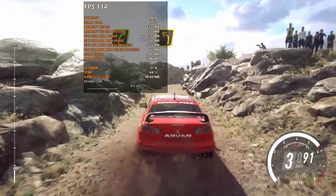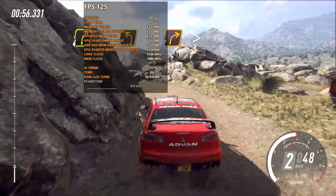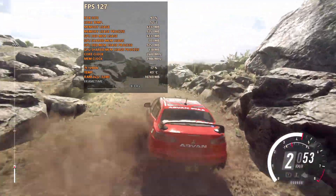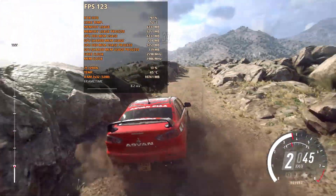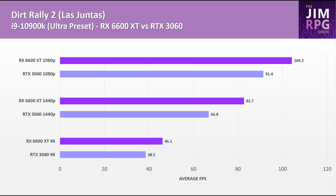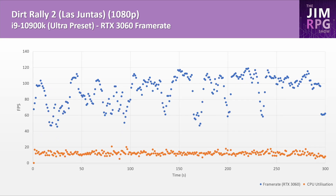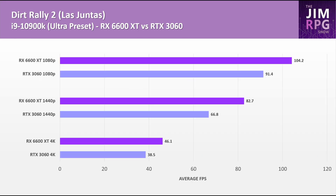For Dirt Rally 2, the RX 6600 XT is the better performer at all resolutions. The title is also very playable at 1440p on both GPUs, and it's really only at 4K where the RX 6600 XT's performance lead is reduced. That said, the 1080p framerate chart shows very varied framerates on both GPUs — probably worse on the RTX 3060 — and it was the same at 1440p and 4K. So the game has a very fluctuating framerate and performance can be disappointing.